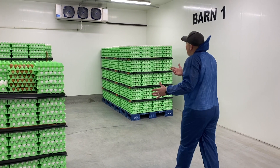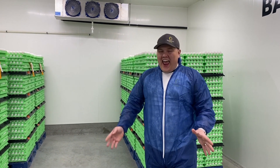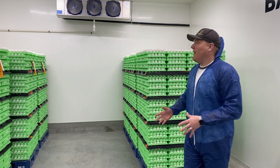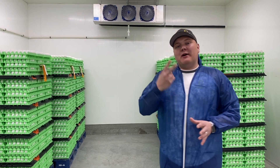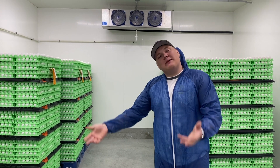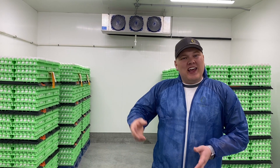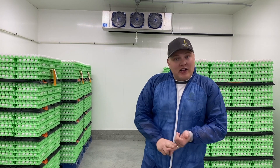Come and take a look — these pallets are truly full. They have 900 dozen eggs on each pallet. These pallets are picked up twice a week: every Monday and every Friday a driver comes, picks up the eggs, and brings them to a grading station. At the grading station, those eggs get lightly washed, weighed, and then distributed to stores, restaurants, and all different types of places across Manitoba.